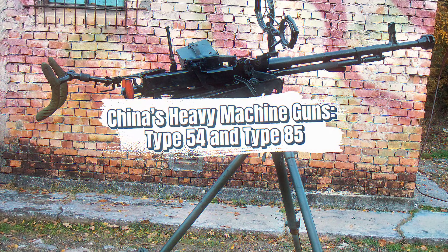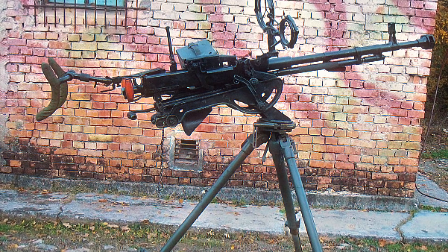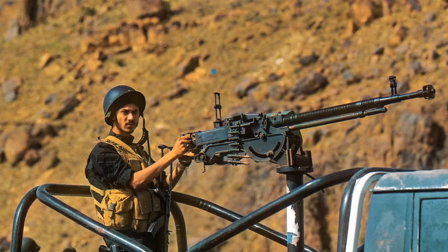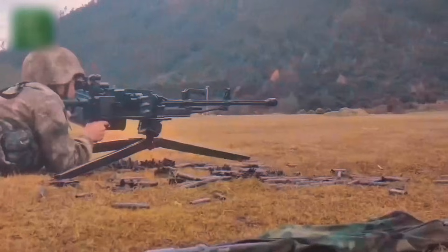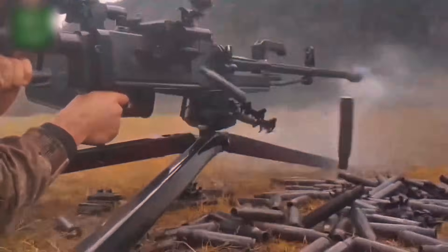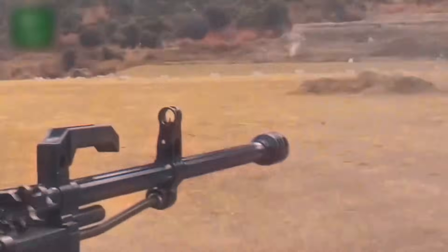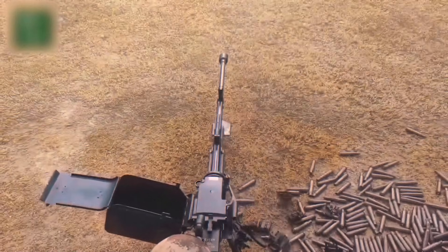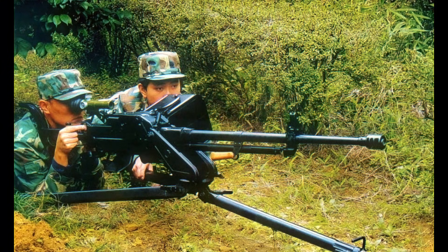China developed its heavy machine guns by copying and improving Soviet designs. The Type 54 was a near-identical reproduction of the DSHK, manufactured with slightly simplified components to suit Chinese mass production. It fired the same 12.7x108mm round and maintained the same battlefield roles: anti-aircraft, anti-vehicle, and infantry support. China exported the Type 54 extensively, equipping North Vietnamese anti-aircraft units, Pakistani border forces, African liberation movements, and Middle Eastern armies. The mass availability of the Type 54 made it one of the most widely distributed heavy machine guns of the Cold War.